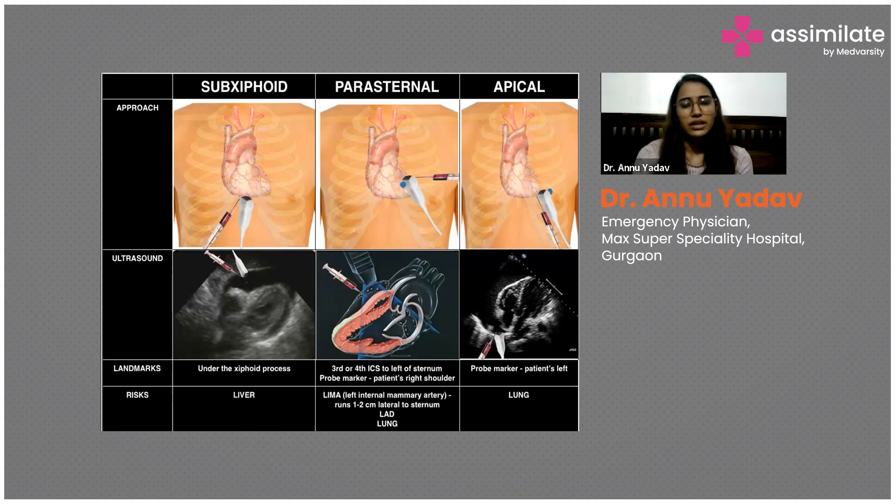The risk with the subxiphoid approach is the liver, which lies just below. For the lateral approach, place the ultrasound probe over the third or fourth intercostal space. Once the needle is inserted and blood is visualized, aspirate it out and inform the CTVS surgeon. The risk here involves major arteries, so we try to avoid that approach when possible.